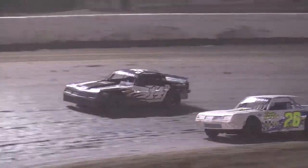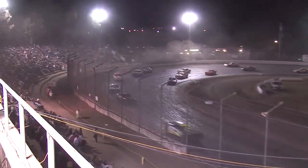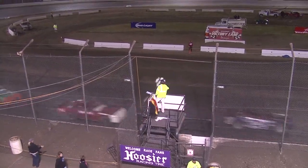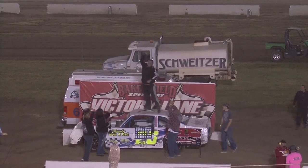Steven Johnson down low. Checkered flag — Steven Johnson taking it on the last lap over Deadman. What a race, what a finale here. 2013 Budweiser Hobby Stocks — Steven Johnson, no surprise, your victor tonight. But Nationals champion.